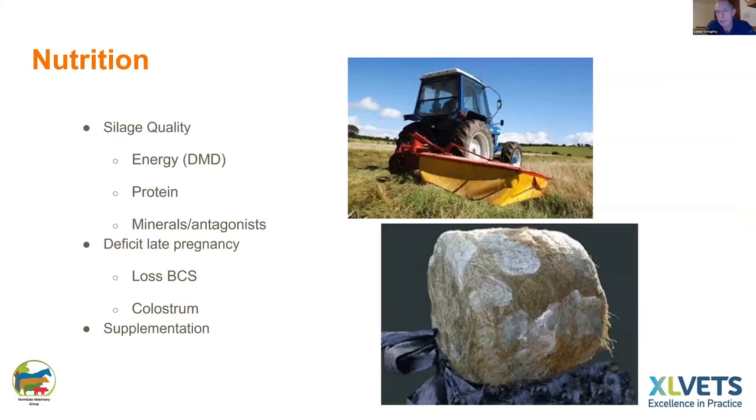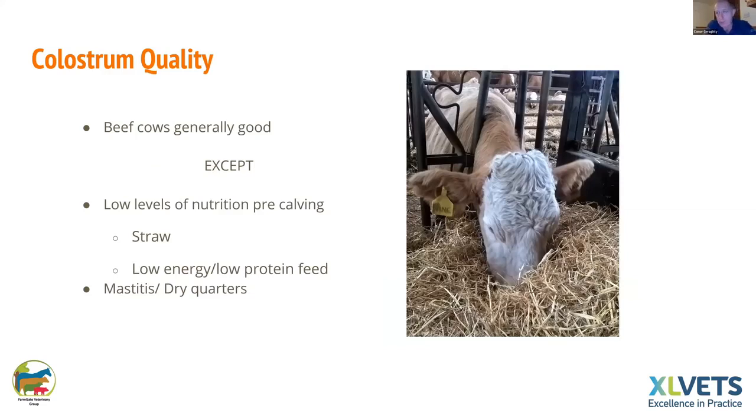Nutrition depends primarily on silage quality — that's energy or DMD and protein — and whatever mineral deficiencies are present. If you have a deficit in energy and protein in late pregnancy you'll get quite an acute loss of body condition score. You'll often hear a farmer say the cow put an awful lot into the calf, but essentially if that growth isn't coming from the feed it's going to come off the cow's back. That means there isn't enough energy and protein there to form proper colostrum.